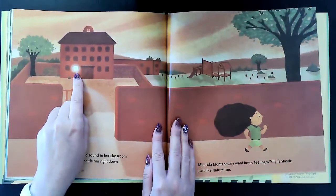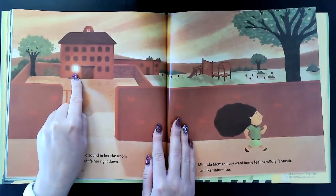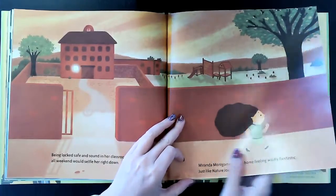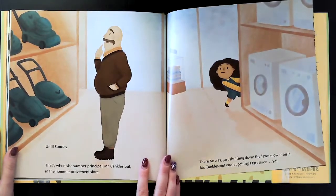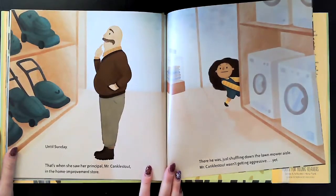Uh-oh, do you think Mrs. Birdley's happy? Is that actually her natural habitat — her classroom — or is it her house? Until Sunday, that's when she saw her principal, Mr. Kanklestout, in the home improvement store.